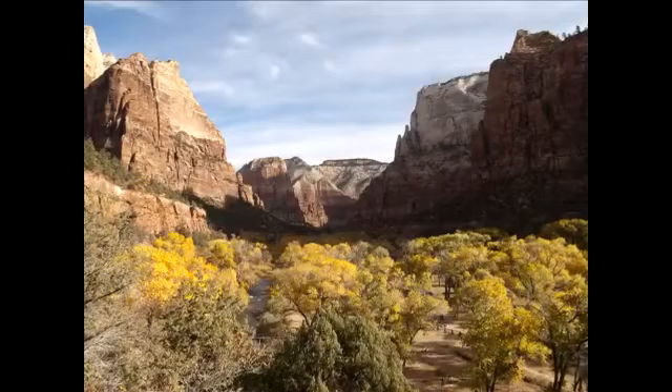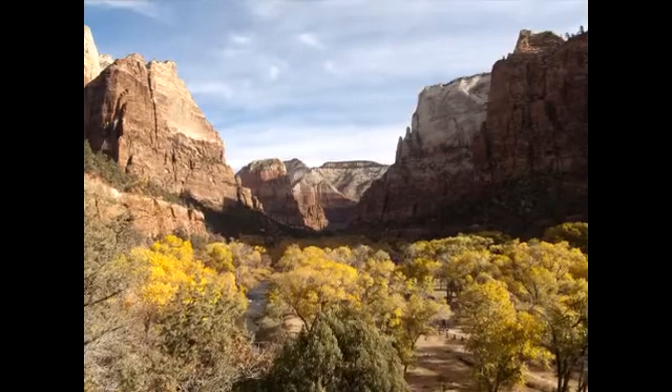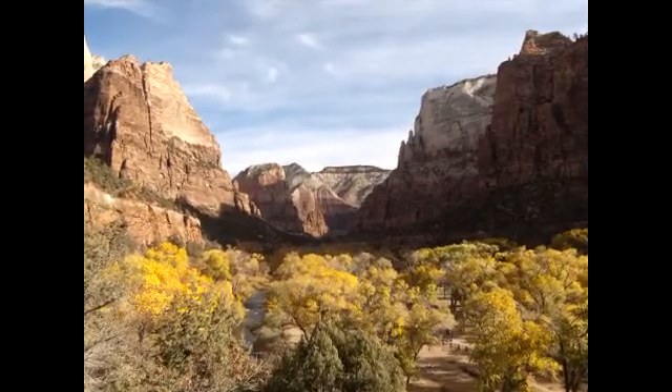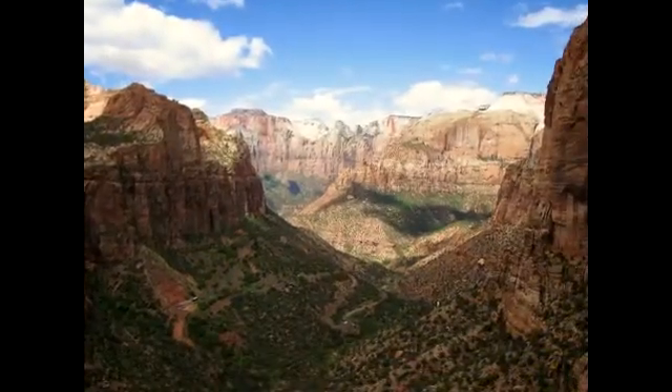These individual habitats blend together forming a mosaic of beauty found here at Zion National Park. So whether you're looking up from the canyon's floor or down from the canyon's rim, you're sure to find a breathtaking view.